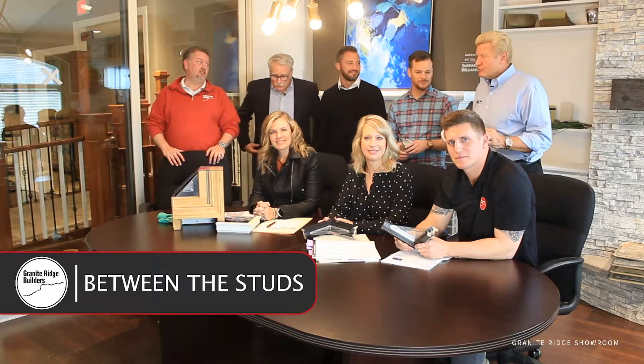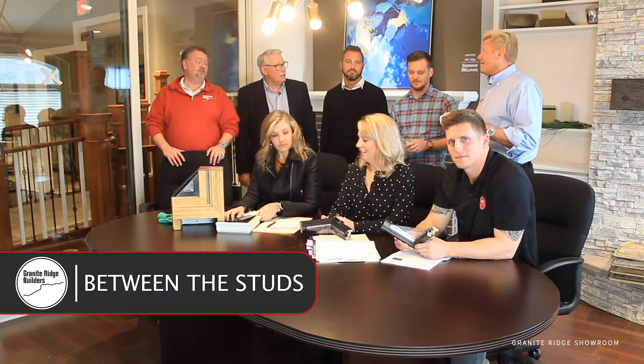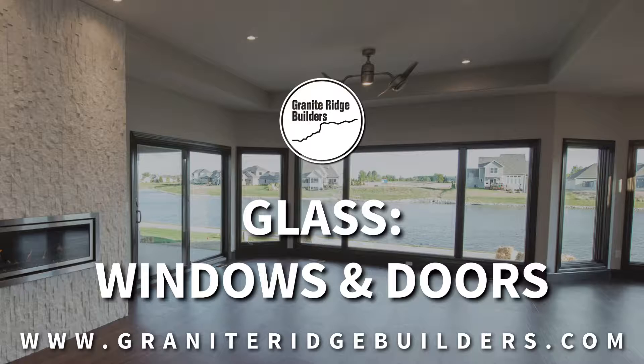Today's subject is glass doors and glass windows, and we can make a case that windows and doors are probably the most important component of a new home today.